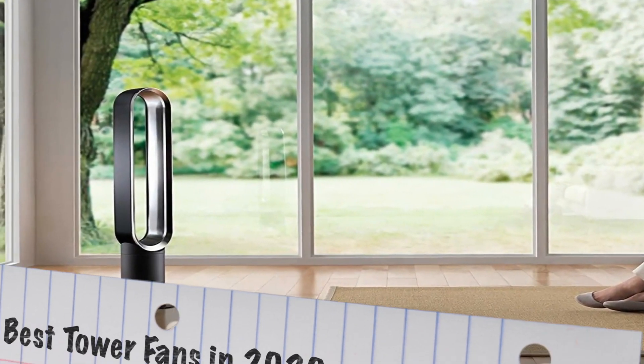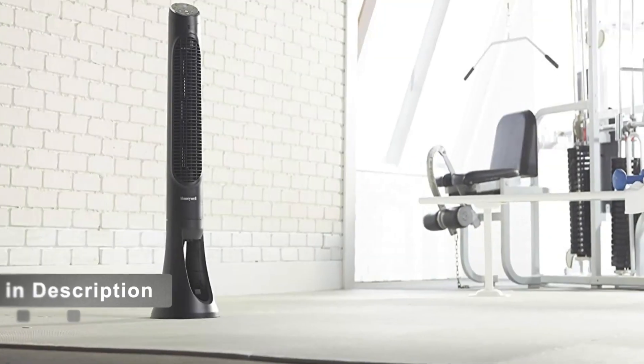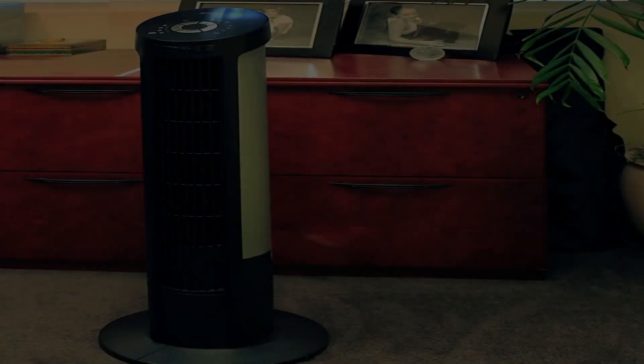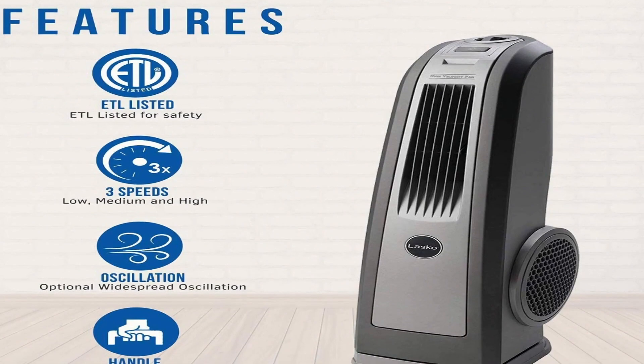Today we will be taking a look at the best tower fans you can buy in 2020. We have the links to all the tower fans mentioned in this video in the description below. Be sure to subscribe for new content and drop a like below. Now let's get straight to the video.